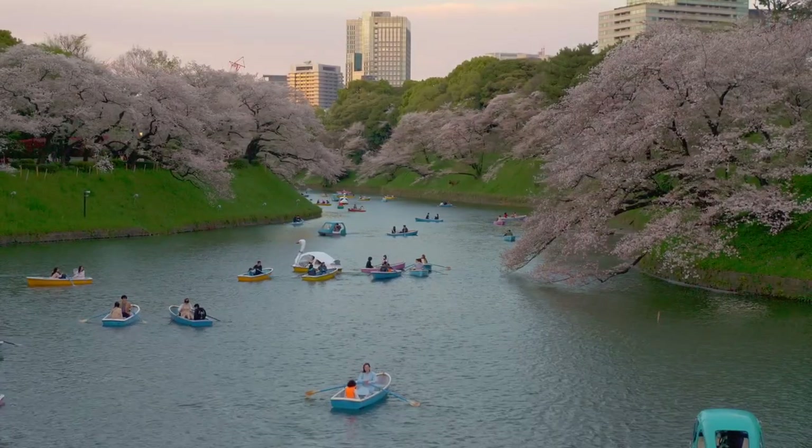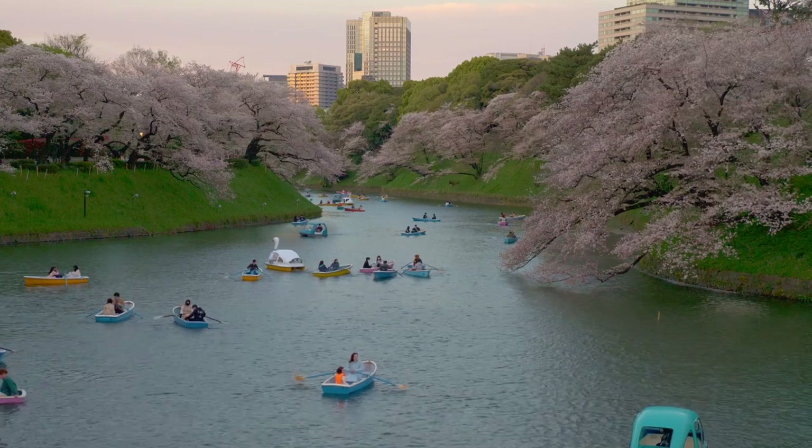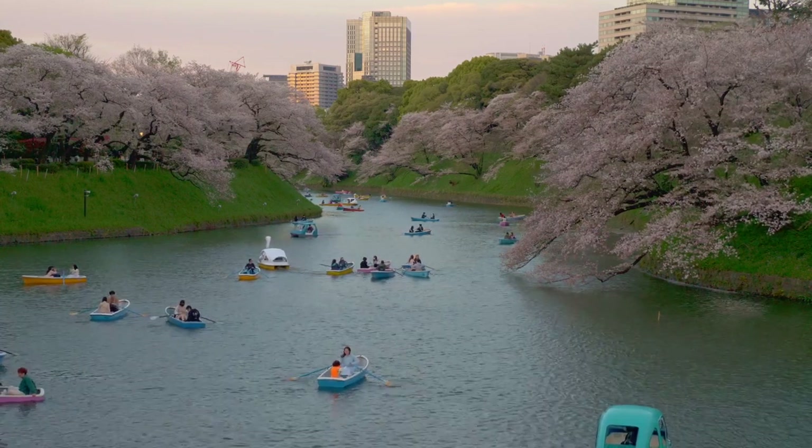One of the best ways to see cherry blossoms in Tokyo is at the Empress Palace. You can take a boat under the hundreds of cherry trees there, and in this video I'll show you how to do it.